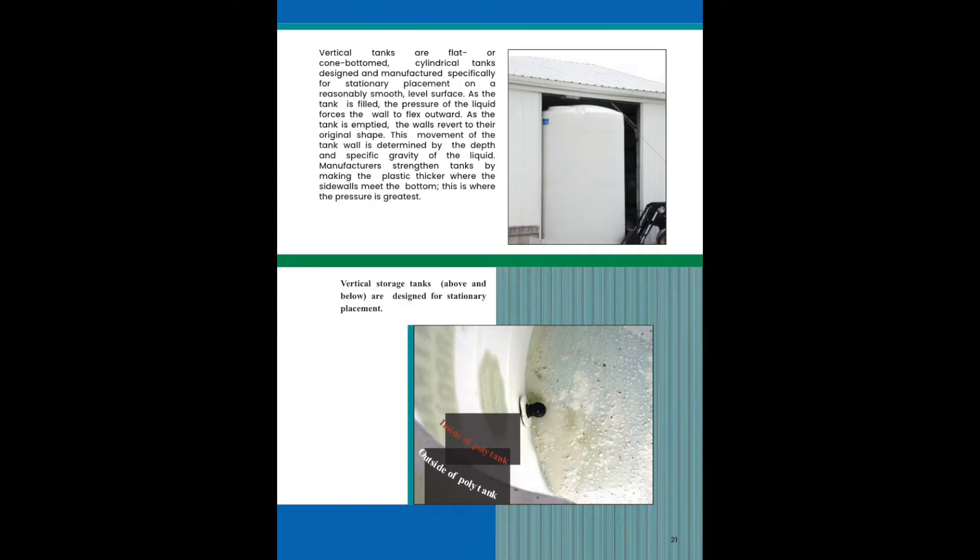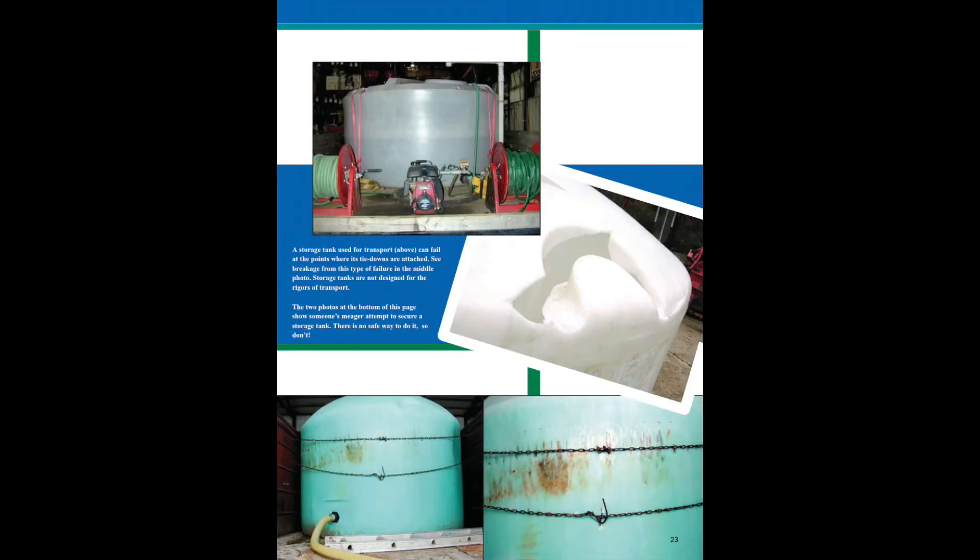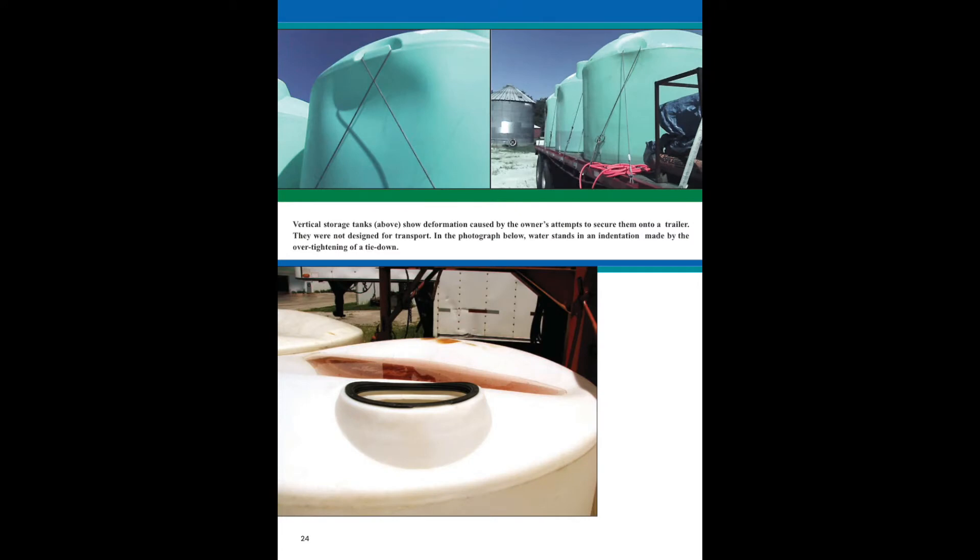Vertical storage tanks are designed for stationary placement. This slide shows vertical tanks being tied down in a secondary containment dike. A storage tank used for transportation can fail at the points where the tie-downs are attached. Storage tanks are not designed for transportation. This slide shows some of the problems that can occur when vertical tanks are used for transportation.